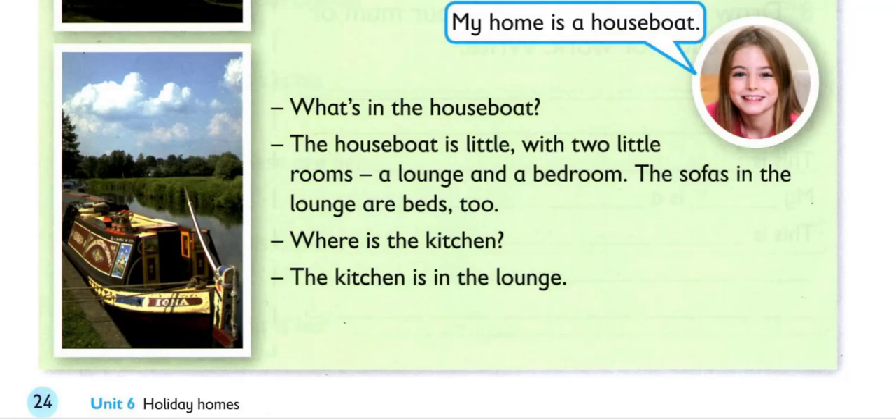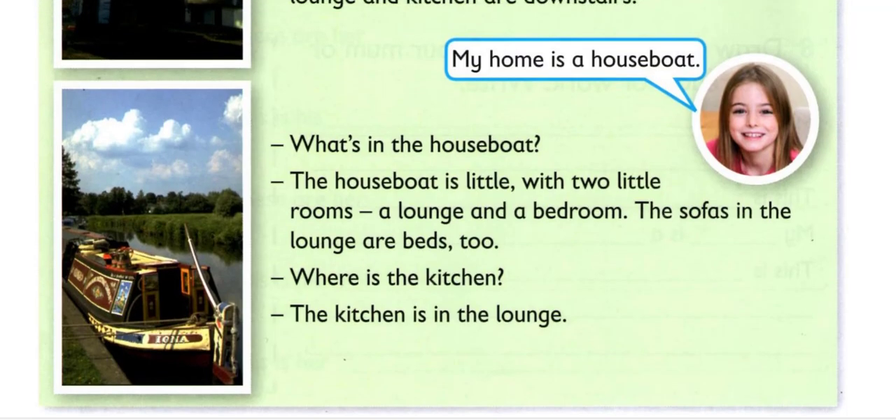My home is a houseboat. What's in the houseboat? The houseboat is little, with two little rooms: a lounge and a bedroom. The sofas in the lounge are beds too. Where is the kitchen? The kitchen is in the lounge.